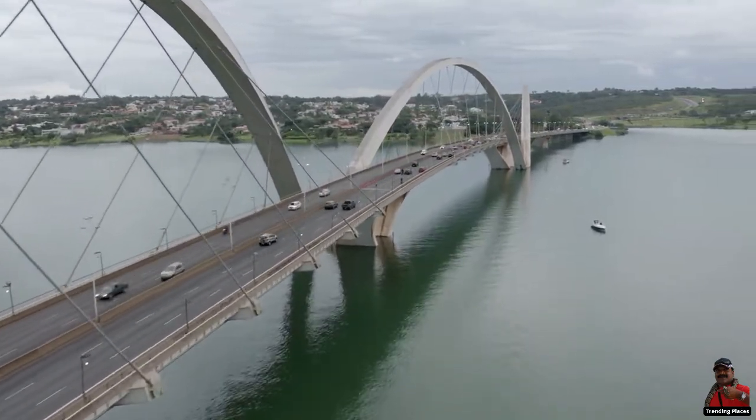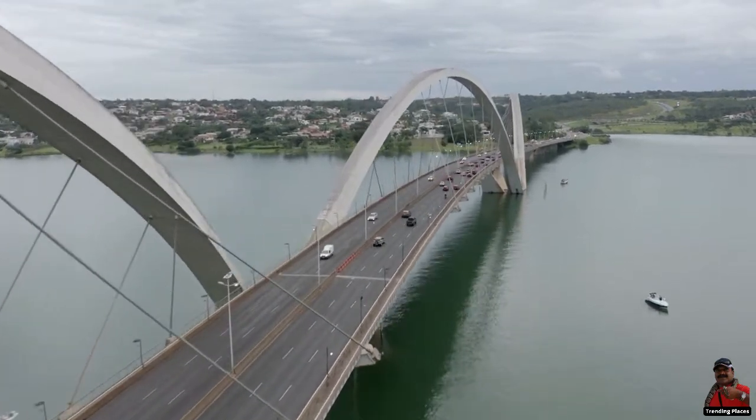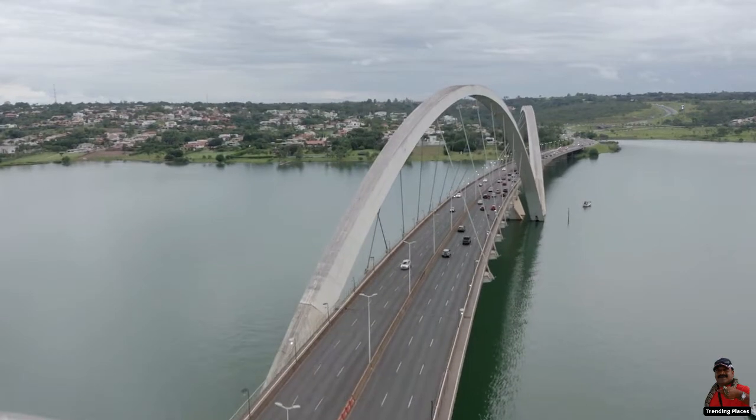The construction began in 2000, ended in 2002, and the bridge was officially inaugurated on 15 December 2002.